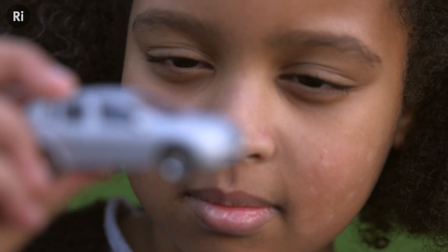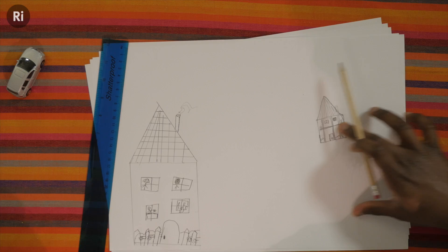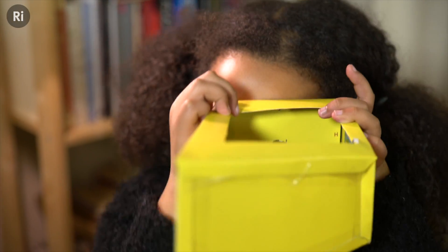We can all sense how far away things are. There are lots of ways we perceive distance, but a classic method we learn at a young age is that things that are further away look smaller. In this activity, you and your children will explore how size affects the way we perceive distance and use that knowledge to try and trick your own brains.